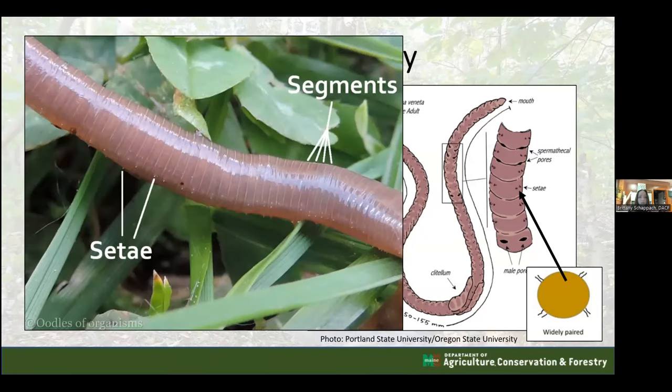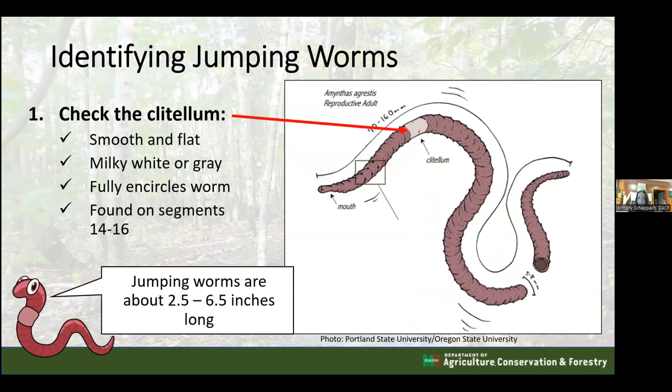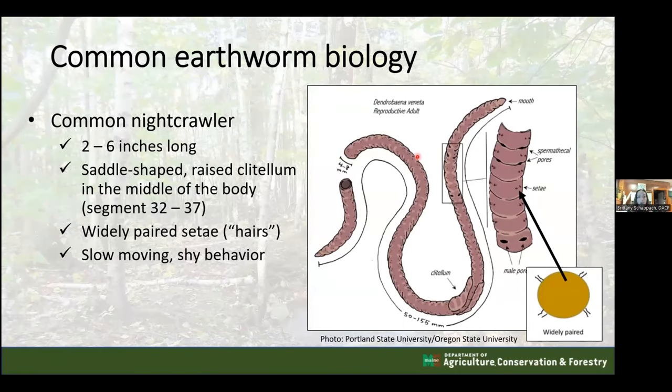Here is an actual image of the European nightcrawler showing the very small setae, which you can sort of see with the naked eye but a hand lens helps. For jumping worms, the clitellum is the key identifier. For a jumping worm, the clitellum is smooth and flat - not raised - often milky white and sometimes gray, and it fully encircles the worm with no gap, unlike the saddle-shaped clitellum of the European nightcrawler.